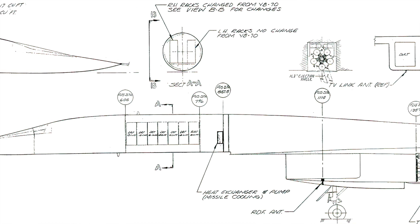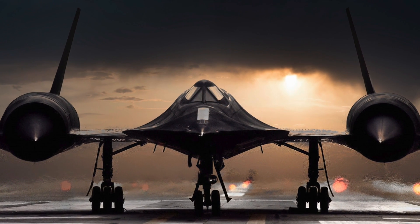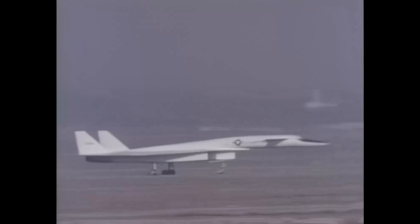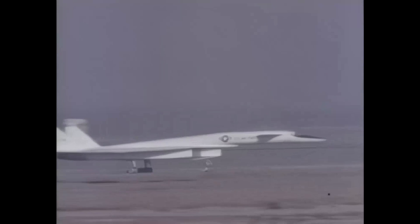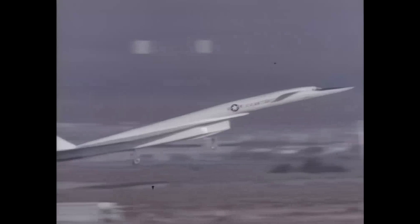The biggest problem in attaining speeds as high as Mach 3 is the massive buildup of heat. The SR-71 Blackbird, flying at Mach 2.2, heats its outer skin to approximately 527 degrees Fahrenheit. However, this increases to an incredible temperature of nearly 1,652 degrees Fahrenheit at Mach 3.2. The XB-70 Valkyrie employed a different aerodynamic approach, with skin temperature hovering around 1,157 degrees Fahrenheit during Mach 3 flights.